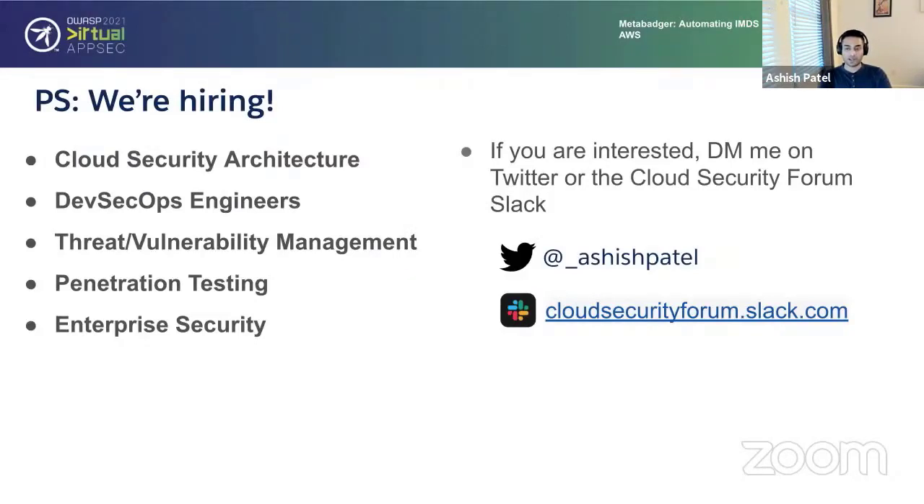Just a quick moment to call out that we are hiring at Salesforce across a few role types: security architecture, DevSecOps — which involves work like MetaBadger — threat and vulnerability management, pen testing, and enterprise security. If you have any interest, feel free to DM me on Twitter or join the Cloud Security Forum Slack channel, where there are a lot of interesting folks in this space solving the next big problems in cloud security.